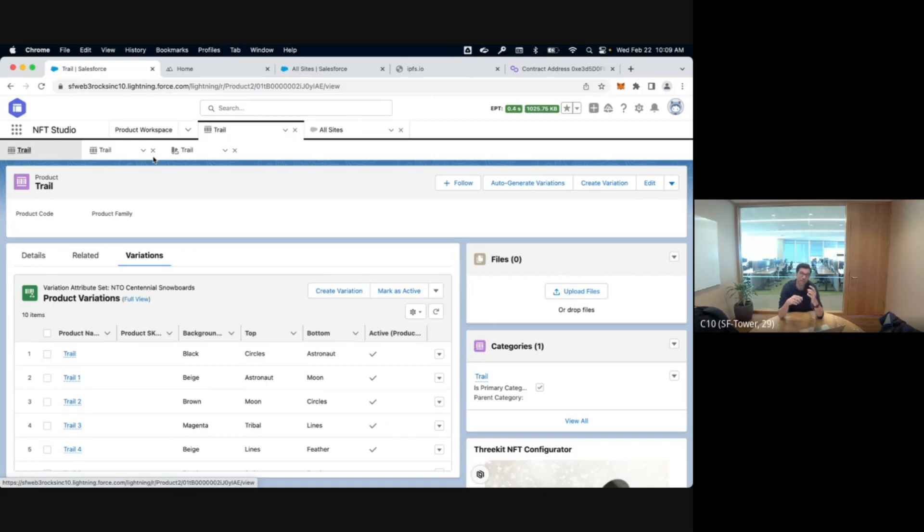Another example like the Adidas use case: they released NFTs, and then you could burn your NFT to claim the physical good and get a new version of the NFT. The same story applies here — create a connection, give the NFT, redeem the NFT, track in Salesforce whether you redeemed it, and then give access to the physical product, a discount, or whatever you want.